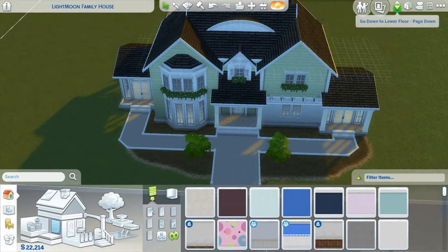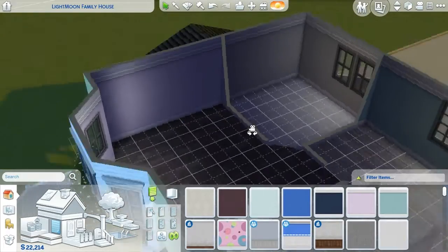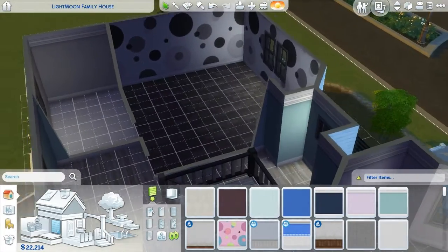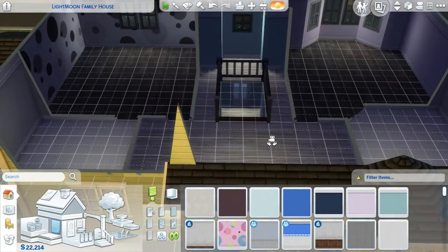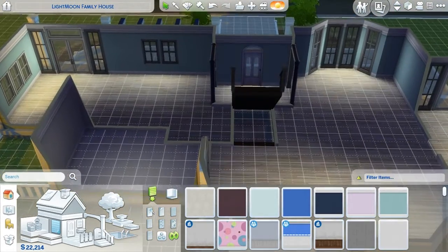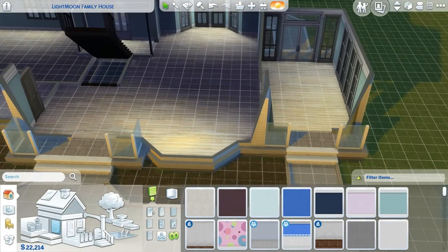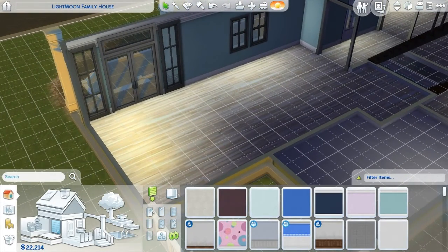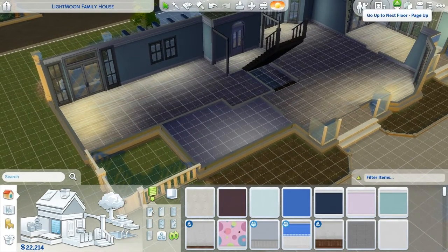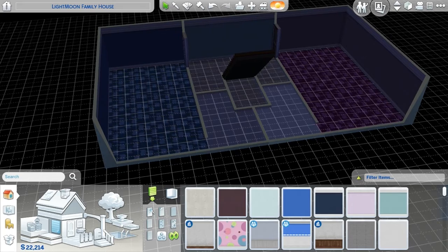Okay guys, I got it figured out. So this will be the master bedroom and master bathroom. And then over here will be the toddler's room and newborns — I know this is probably going to be the last house I get done before we start to downgrade again. Down here we have the kitchen area, and I don't know what I'm going to make this other room yet — maybe a bathroom. And then the kids' rooms and bathrooms for them.